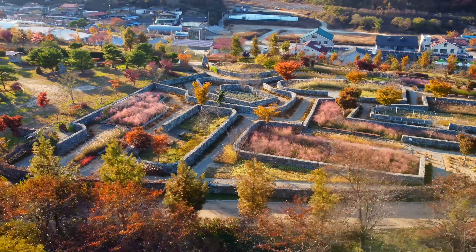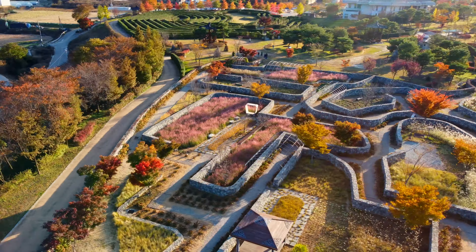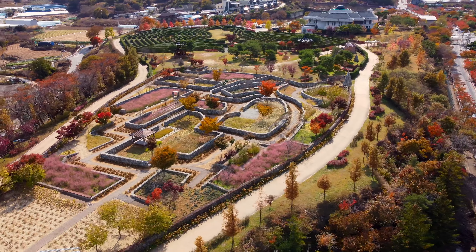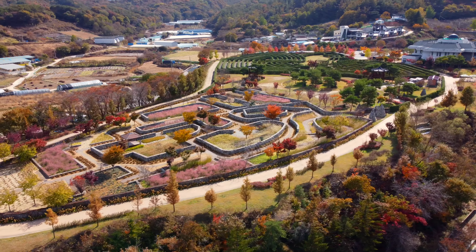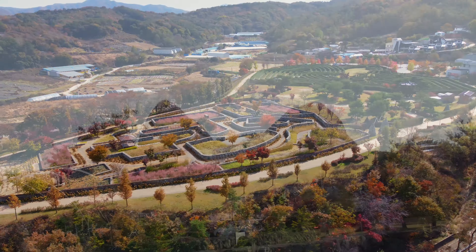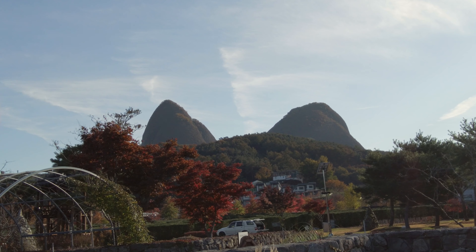A lot of people tell me that the landscape in Korea reminds them too much of America, but I don't know where in America they're from — this doesn't look anything like California to me. And I spotted the booby peaks.